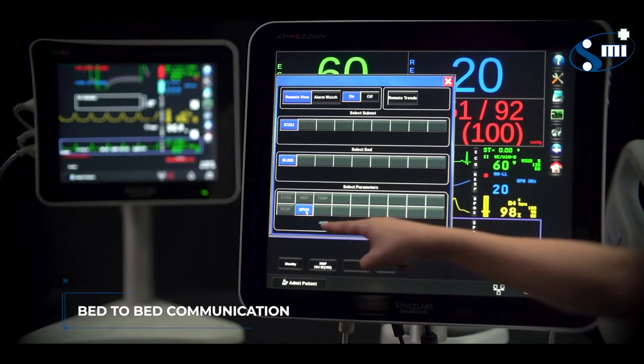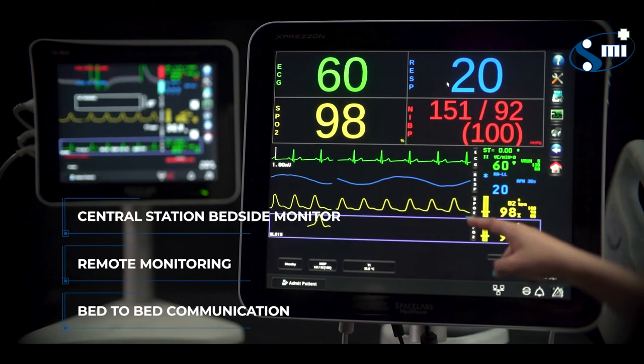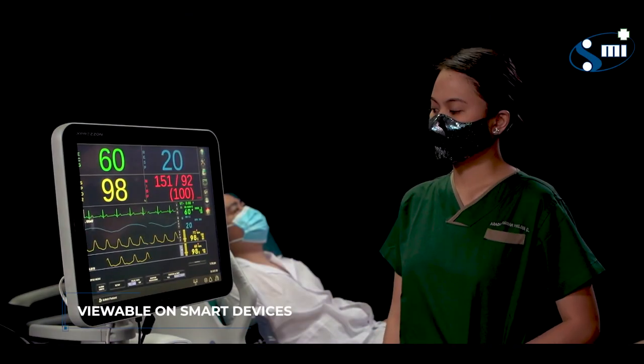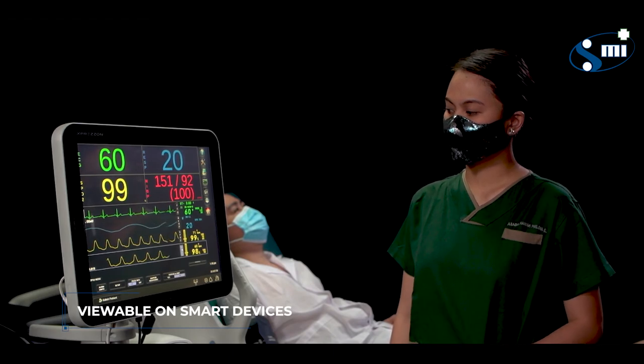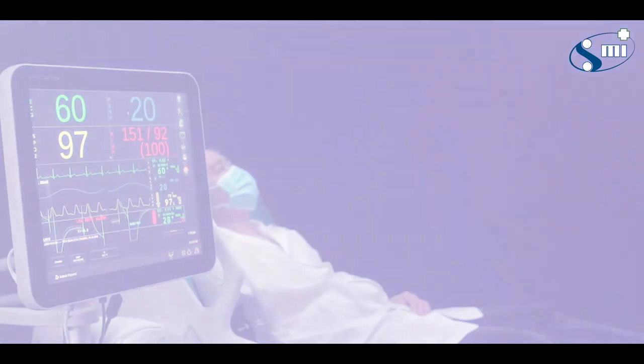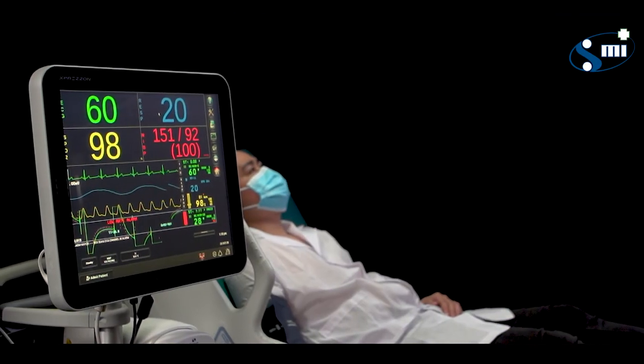It features bed-to-bed communication, remote monitoring, central station bedside monitor, and is fully backward compatible. It also comes with free software for viewing patient data on your mobile phone or tablet. Efficiently shorten your response time and communication with Spacelab patient monitors.